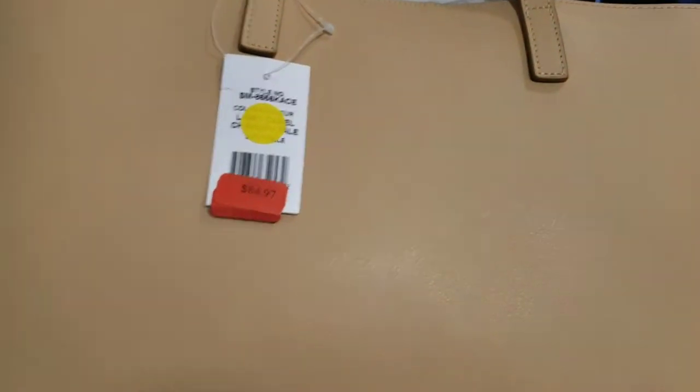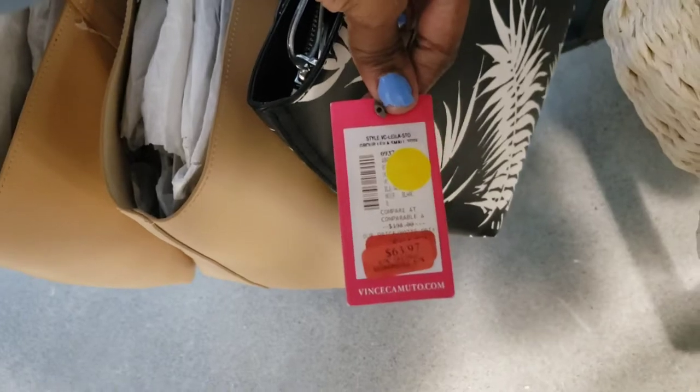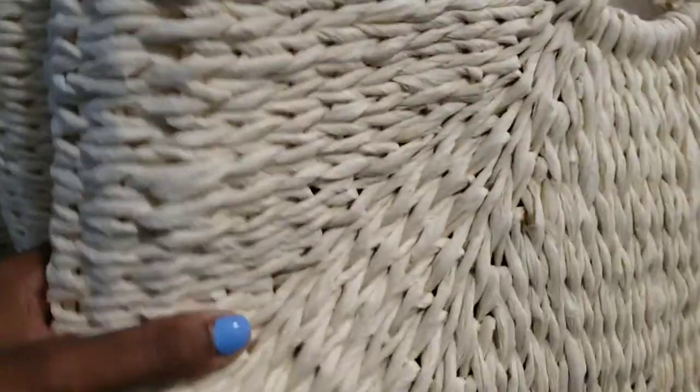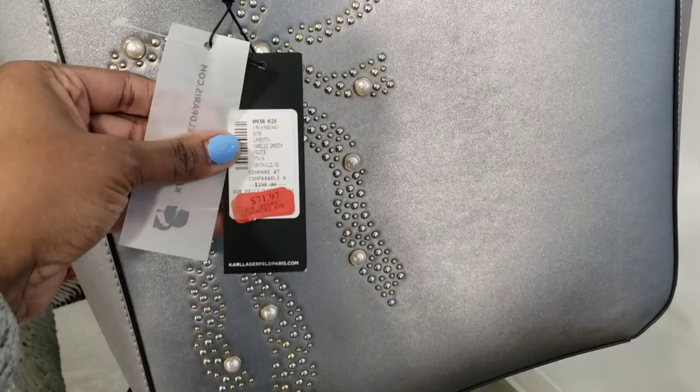Let's check out this bag here — just a regular tote style bag. This is $63 from Vince Camuto. The summer bags — these are really cute, these are $41. This is nice — $89. Karl Lagerfeld bags, $71.